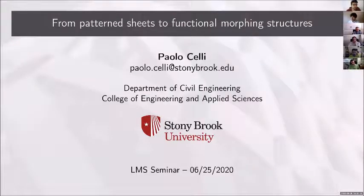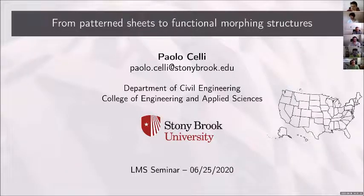He's trained as a mechanical engineer, did his studies in Italy, and obtained a PhD in civil engineering from the University of Minnesota in 2017. Paolo's research interests are in solid mechanics, dynamics and vibrations, and smart structures. He uses a combination of experiments and numerical methods to develop structural systems with innovative and reconfigurable properties.